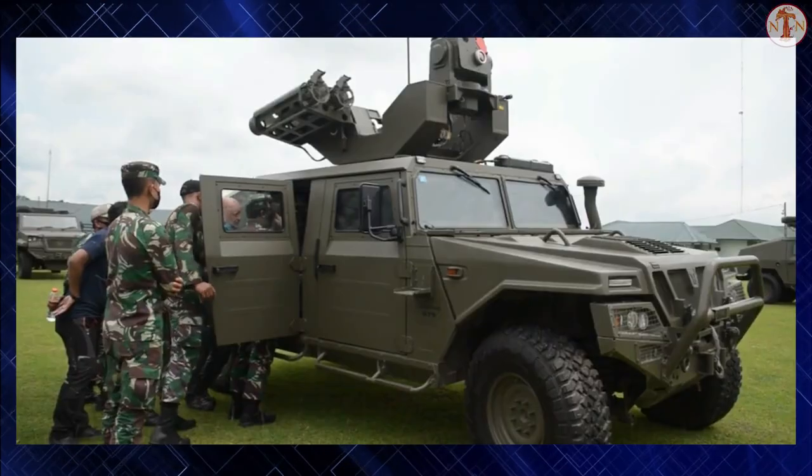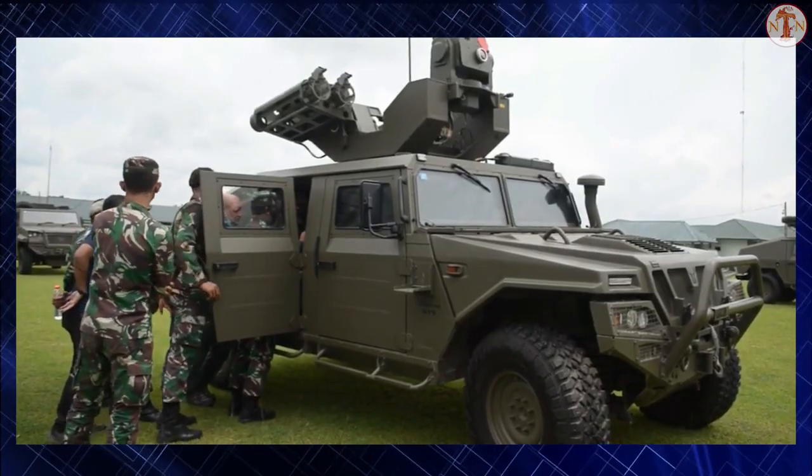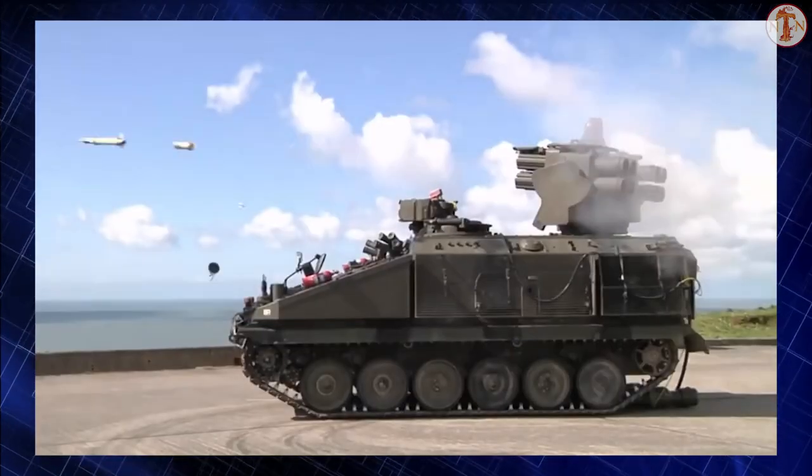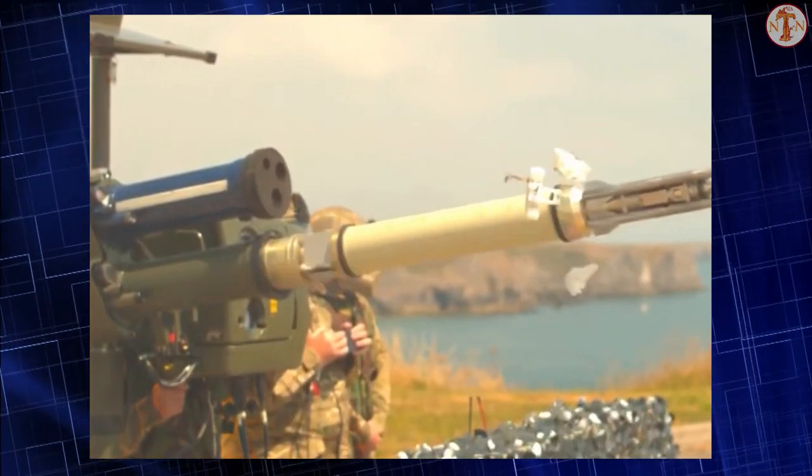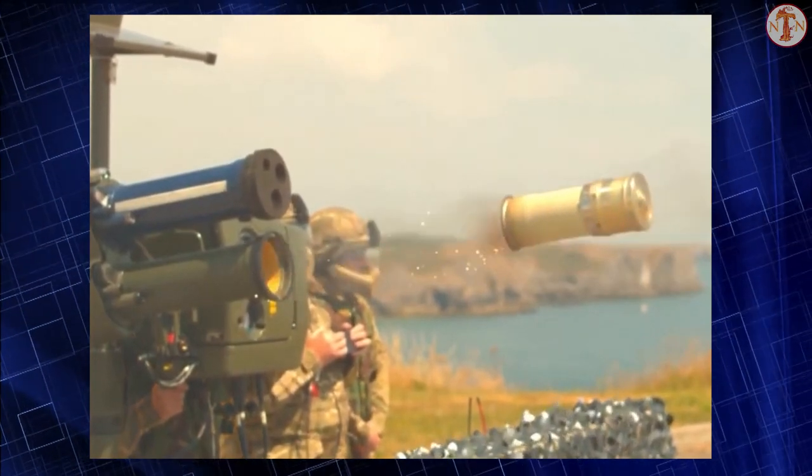The Starstreak is a British man-portable air defense missile. It was a further development of the Starburst, with a much higher flight speed and a kinetic energy warhead. The Starstreak was adopted by the British Army in 1997. Sometimes it is referred to as the Starstreak High Velocity Missile, or HVM.